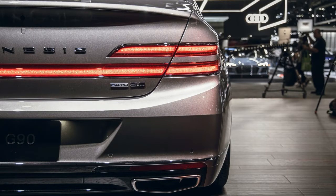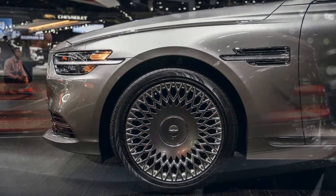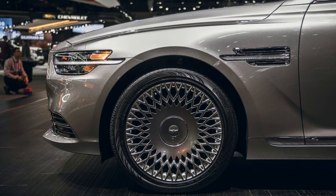Inside, Genesis adds a splash of color to the G90's cabin with five new interior color schemes joining black and beige for a total of seven, along with two new wood trim options for a total of four.